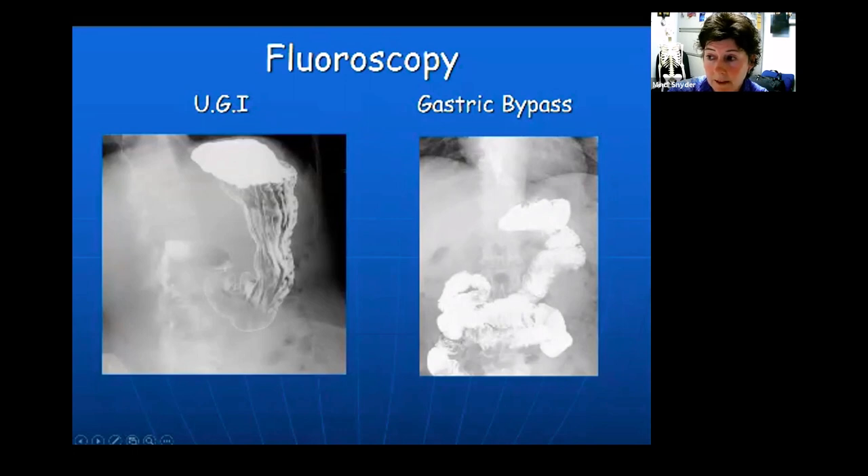Another upper GI example shows a much smaller stomach — this patient had gastric bypass surgery, with a significant portion of their stomach removed. X-ray is used throughout that entire process, both before and after. After the procedure, they drink x-ray dye so we can see whether there are any perforations or holes — whether any barium leaks out at the surgical site.